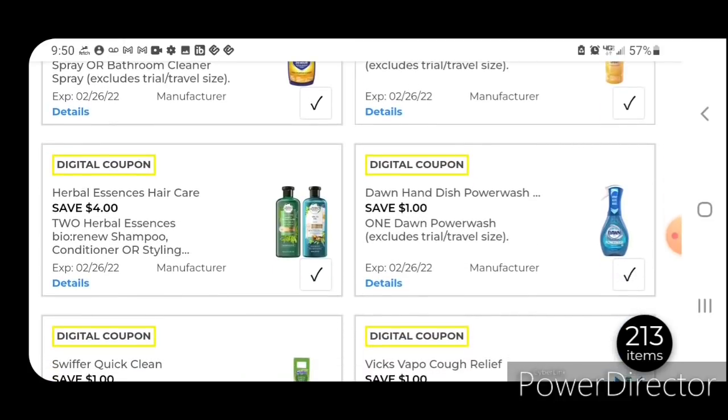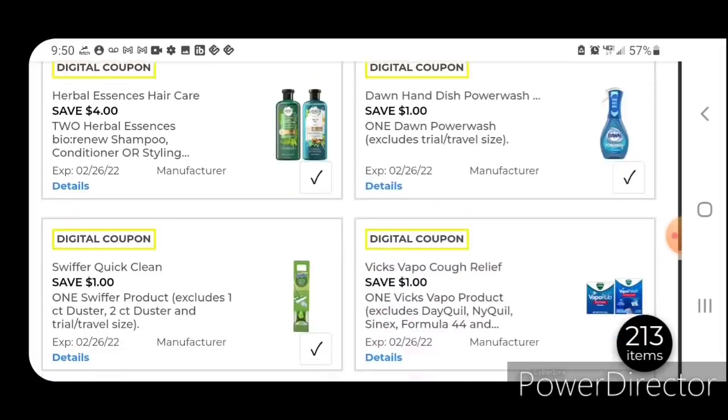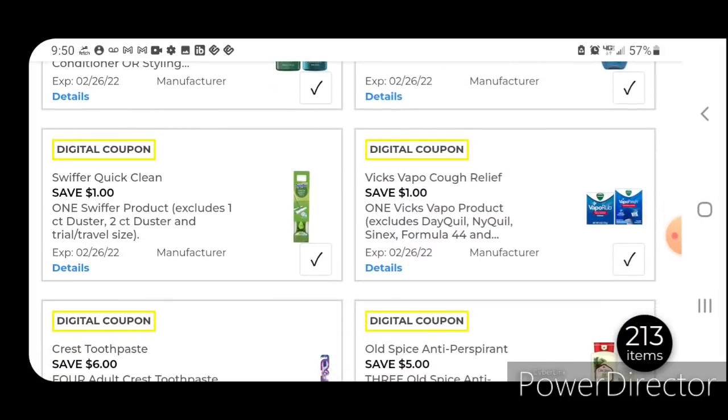We have four off two for the Herbal Essences — these are priced at $6 each; after the coupon you're going to pay $8 for two. We have one off one for the Dawn Power Wash — if you pick up the refills, those are priced at $3.95; after the coupon you're going to pay $2.95. One off one for the Swiffer products — this coupon works on the starter kits, the duster, wet and dry mop cloths, priced at $5; after the coupon you're going to pay $4. There were a couple of Swiffer products included in the clearance event.